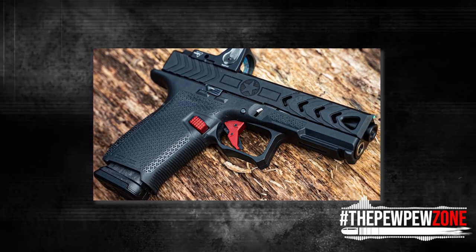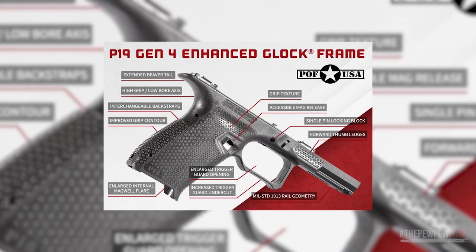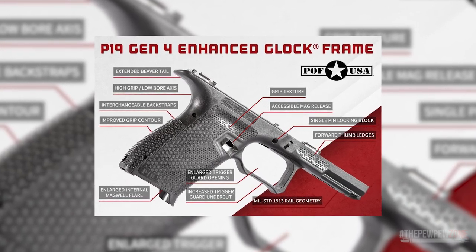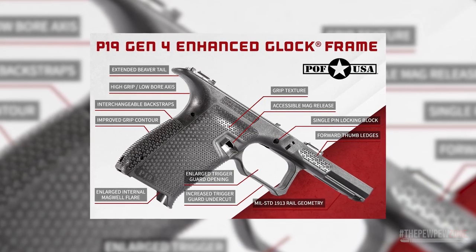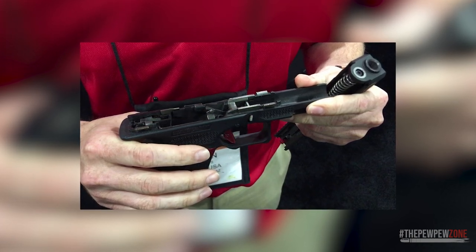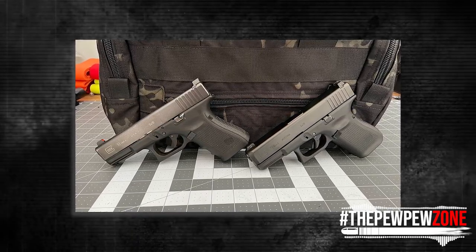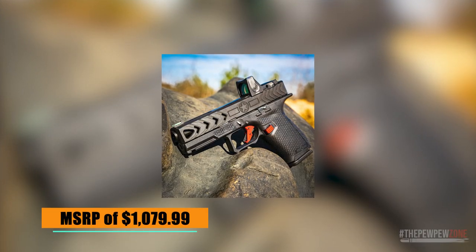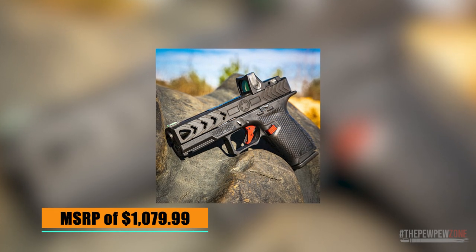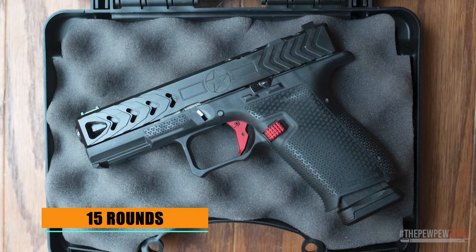The P19's custom frame boasts numerous refinements designed to elevate grip and handling, including a flared magwell, contoured grip, interchangeable backstraps, upgraded mag release, slide stop guard, extended beaver tail, enlarged trigger guard, forward thumb ledges, and a match-grade barrel. The P19 was meticulously engineered to deliver exceptional performance and a superior tactile experience. With an MSRP of $1,079.99, it offers enhanced handling and performance over traditional Glock 19 models without costing an arm and a leg, and includes two 15-round magazines.